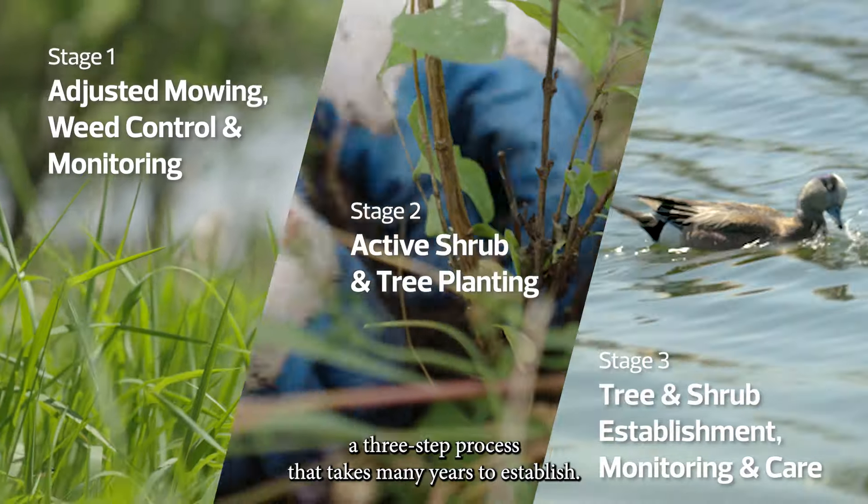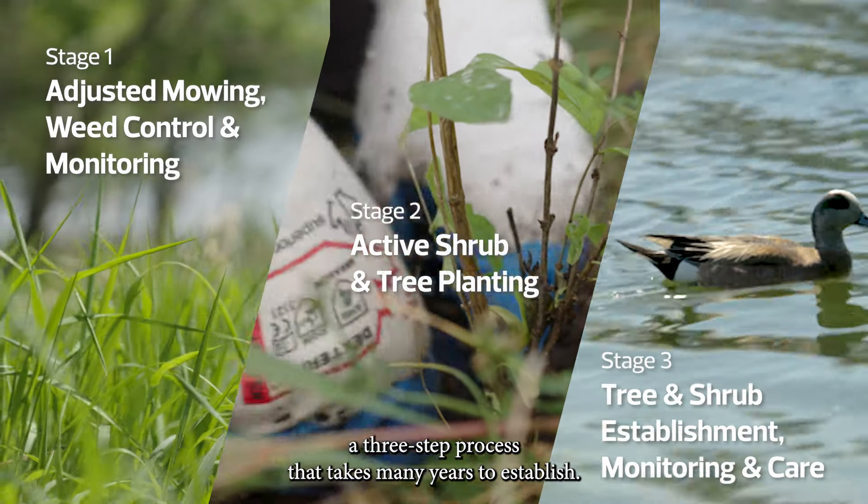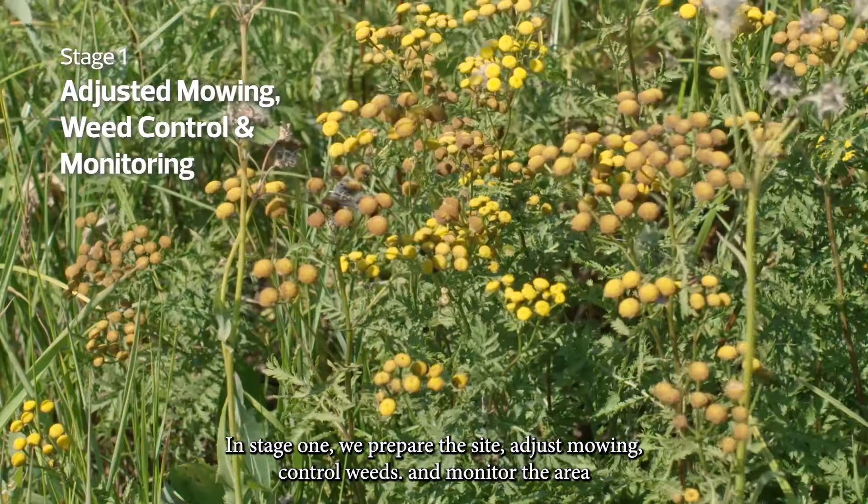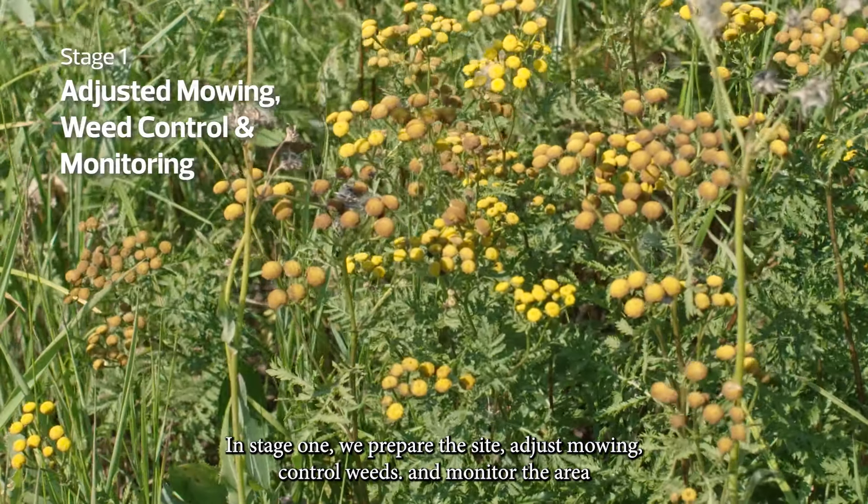Naturalization is a three-step process that takes many years to establish. In stage one, we prepare the site, adjust mowing, control weeds, and monitor the area.